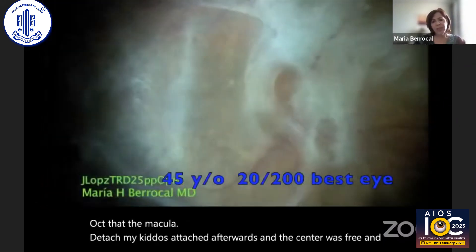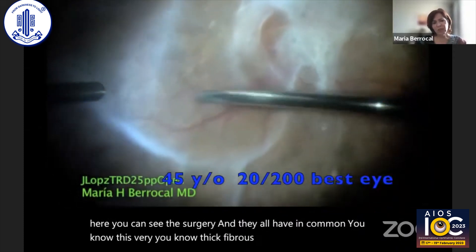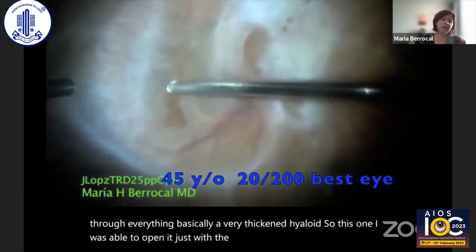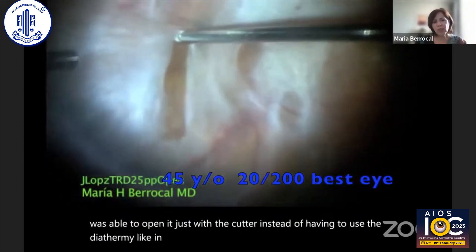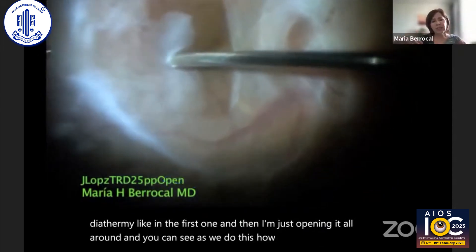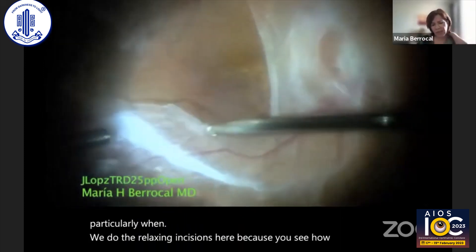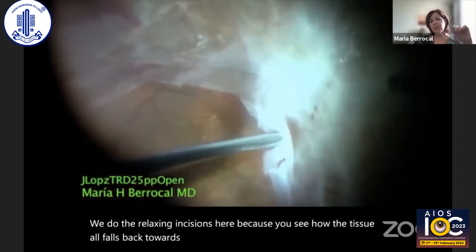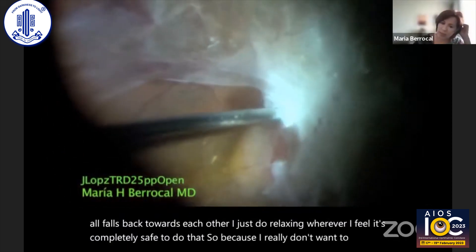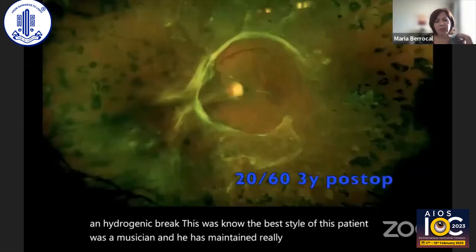They all have in common this very thick fibrous tissue going through everything — basically a very thickened hyaloid. In this case I was able to open it just with a cutter instead of having to use diathermy like in the first one. I'm just opening it all around, and you can see as we do this how much traction there is, particularly when we do the relaxing incisions, because you see how the tissue all pulls back towards each other. I just do relaxing incisions wherever I feel it's completely safe, because I really don't want to create an iatrogenic break. This was the best eye of a patient who is a musician, and he has maintained really good vision for a long time.